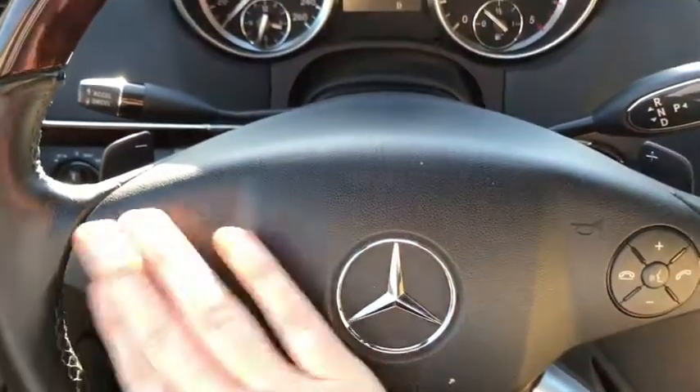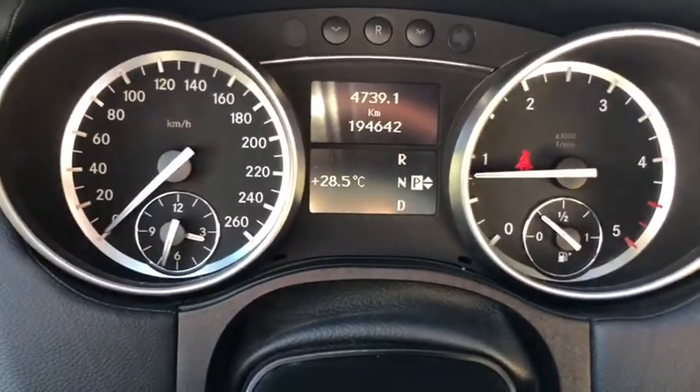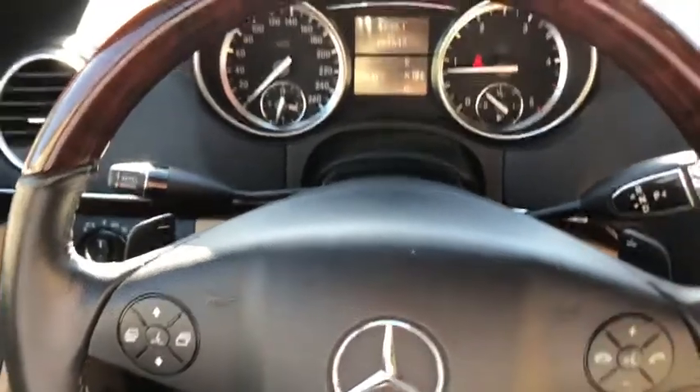On the steering wheel you have your controls for your information panel on the left. You can see this SUV has about 194,000 kilometers on it. On the right side here you have your audio and hands-free controls, and you have paddle shifters located behind the steering wheel.